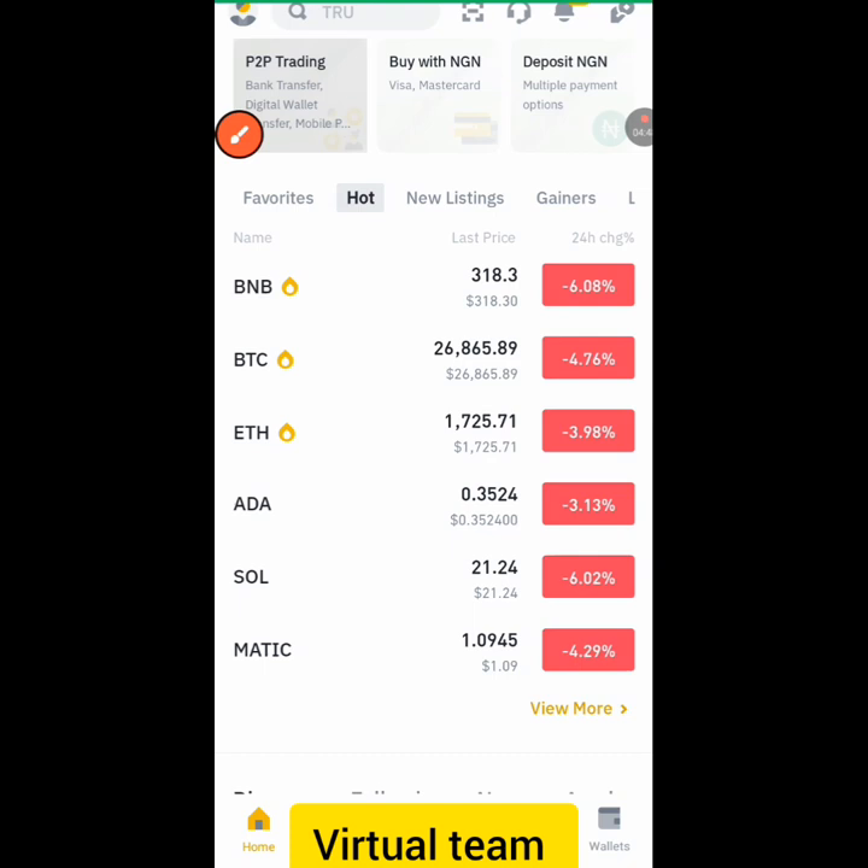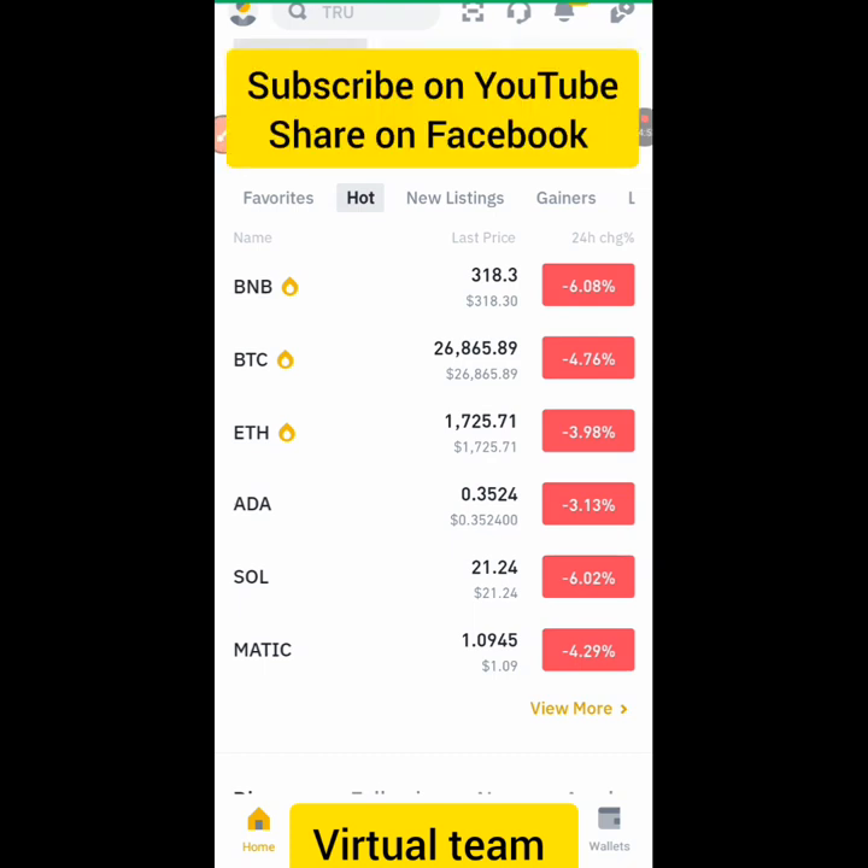These are the coins you can invest in. I think they are good coins — I'm just introducing these completely profitable coins so that you can invest in them and get profits within a few days.